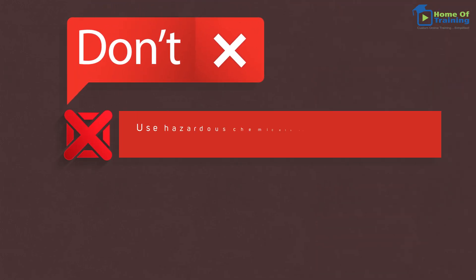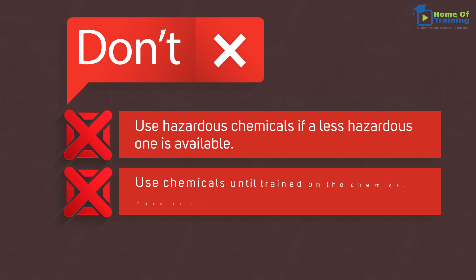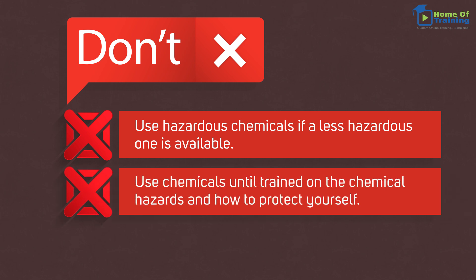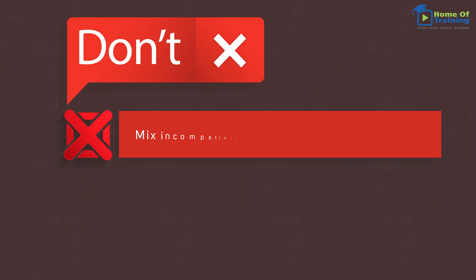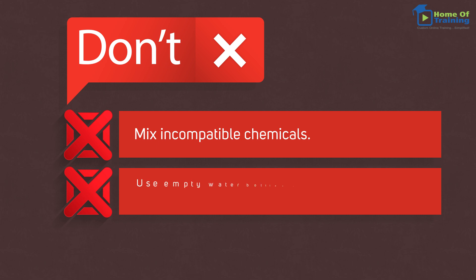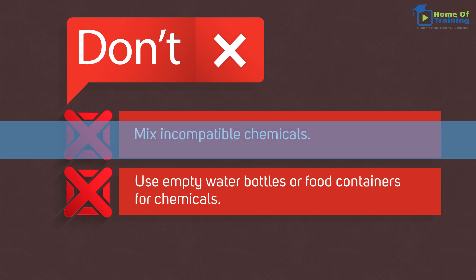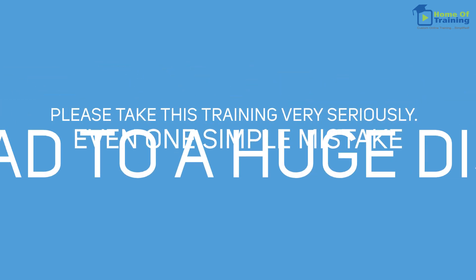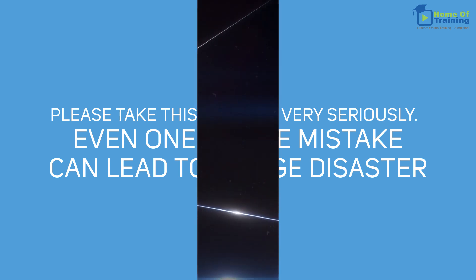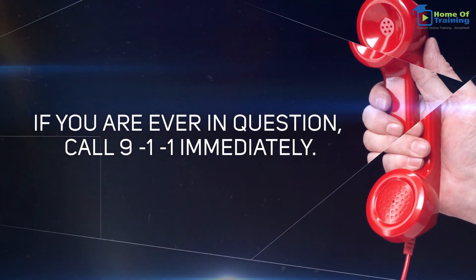Don't: Use hazardous chemicals if a less hazardous one is available. Don't use chemicals until trained on the chemical hazards and how to protect yourself. Don't use chemicals in unlabeled containers. Don't mix incompatible chemicals. Don't use empty water bottles or food containers for chemicals. Please take this training very seriously. Even one simple mistake can lead to a huge disaster. If you are ever in question, call 911 immediately.